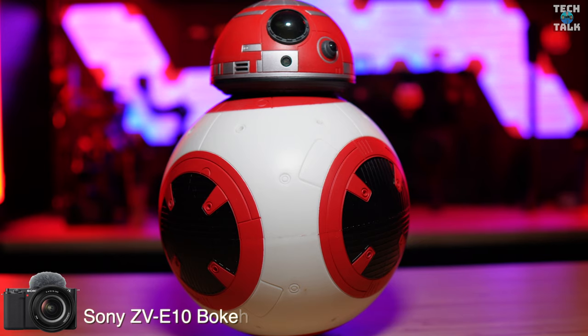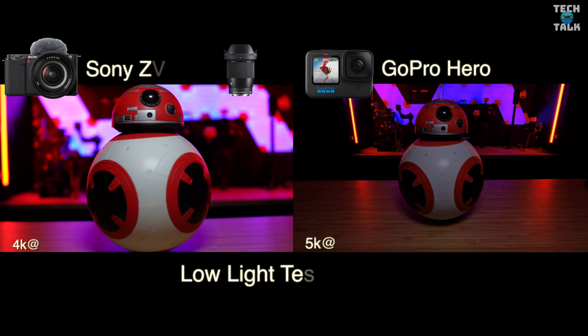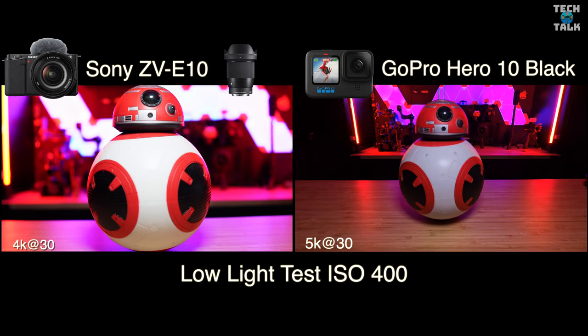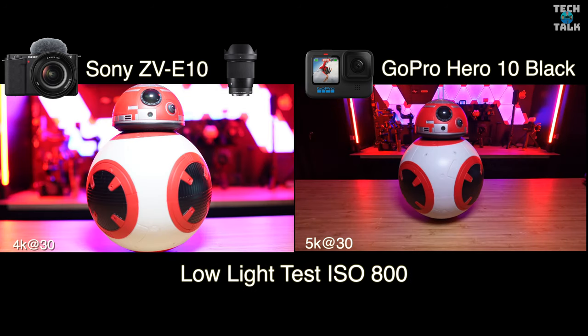Here's something that GoPro just can't do — bokeh on the Sony ZV-E10. And here's a low light test, going from ISO 100 up to ISO 800. Of course the Sony is always going to win this with interchangeable lenses and also that APS-C sensor — it's so much bigger than the GoPro's, it's always going to win a low light test, and that's one of the main reasons for getting your hands on a Sony ZV-E10. The ZV-E10 had usable footage at ISO 1600.